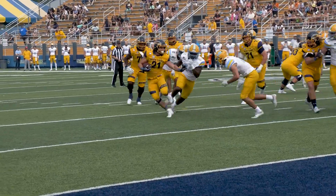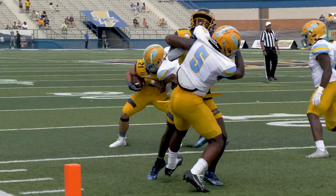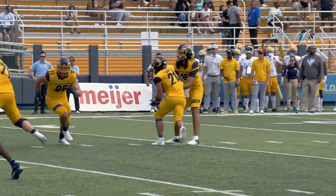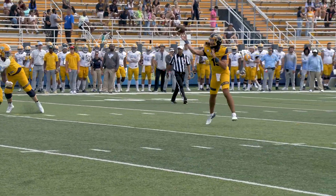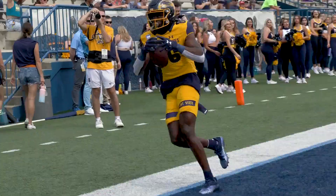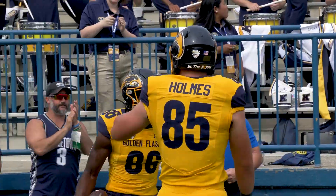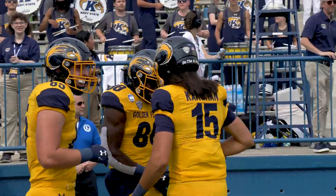Garcia gets it, Garcia to the 10, to the 5, but Garcia gets run out of bounds at the 5-yard line. Kargeman takes it, Kargeman rolling to his left, wants the throw to the end zone — has him, and it's caught. Touchdown, Kent State. The Flashes take a 55-10 lead.